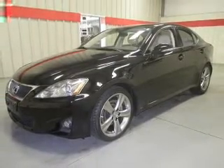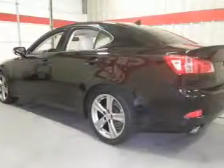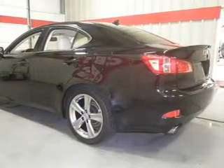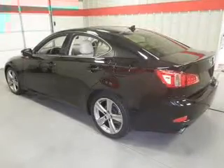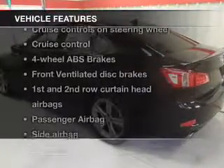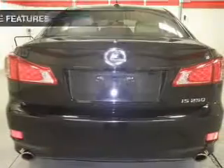Anti-lock brakes help you bring your vehicle to a safe stop. He's always hot and she's always cold — solve this problem while driving with dual temperature controls. The sunroof lets fresh air in. With these notable features, you won't want to miss out on the opportunity to own this amazing ride.